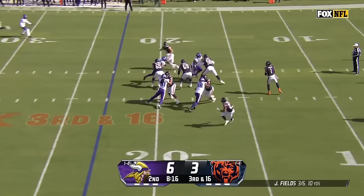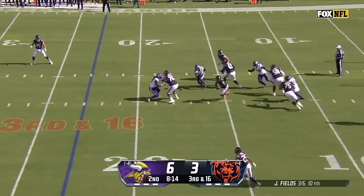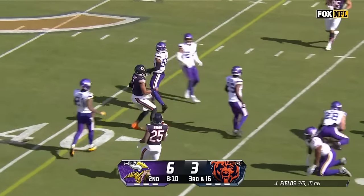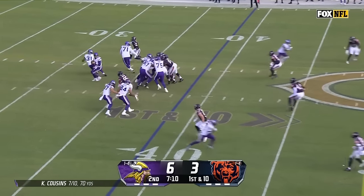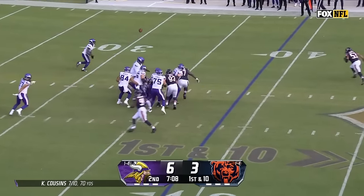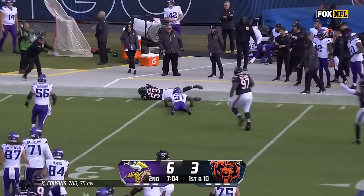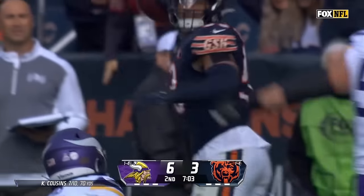Fields out of the gun needing 16 yards — he'll step up and take off. He's not going to get there, so offense goes back to work with a first and ten. Cousins under pressure, just flips it — that's a wide ball, and jumping on it is T.J. Edwards.